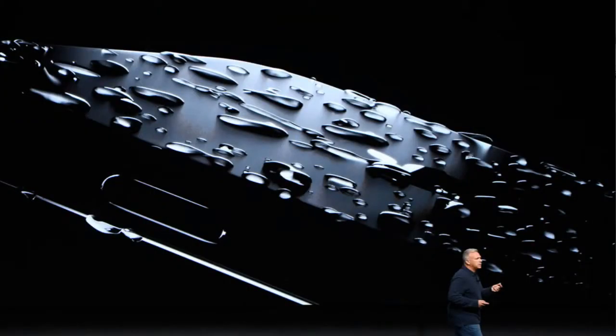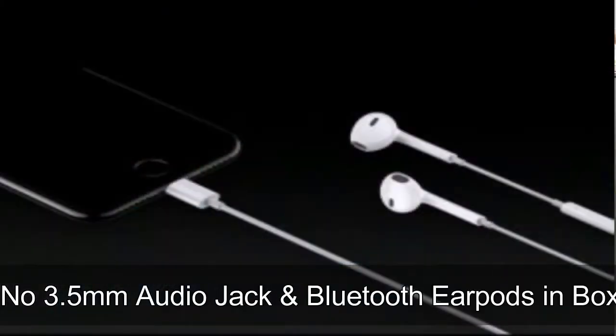Moving on to the second thing: water resistance. The iPhone 7 and iPhone 7 Plus are both IP67 certified, which means they are water resistant up to one meter for 30 minutes.